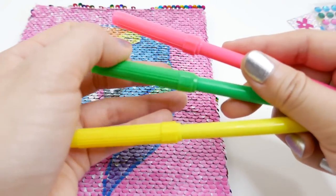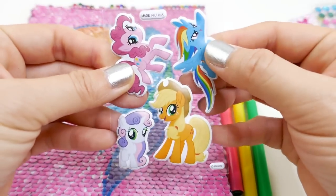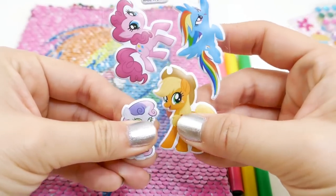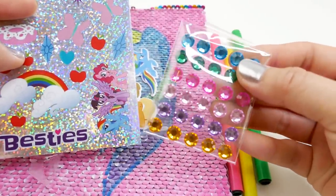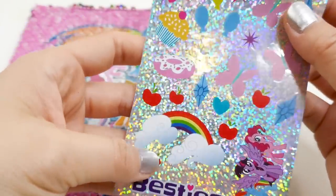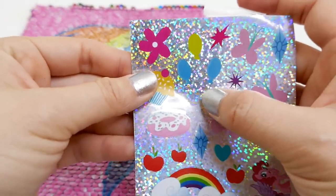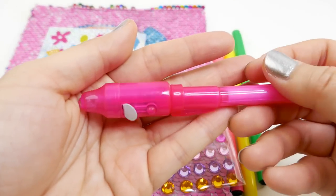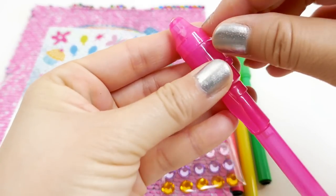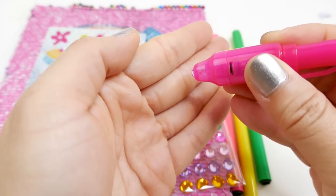We have a set of cookie stickers — these are squishy! We also have a packet of gems and some holographic stickers. Look at this — Fluttershy and everyone's cutie marks! And we also have a magical pen; this one has a special light you can use to reveal your message.